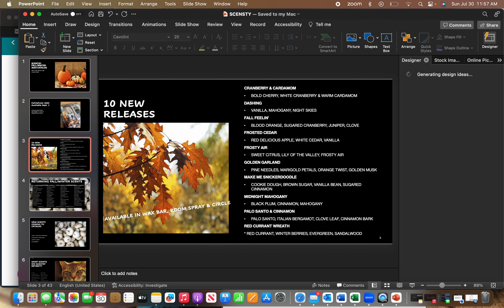Every catalog season they create 10 new fragrances to feature, and this season is no different — we have 10 new releases. They are: Cranberry and Cardamom, which is Bold Cherry, White Cranberry, and Warm Cardamom. Dashing, which is Vanilla, Mahogany, and Night Skies. Fall Feeling, which is Blood Orange, Sugared Cranberry, Juniper, and Clove.